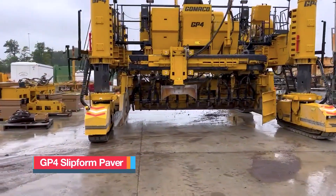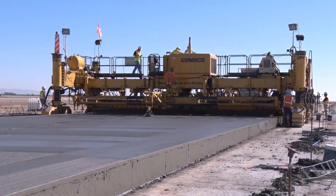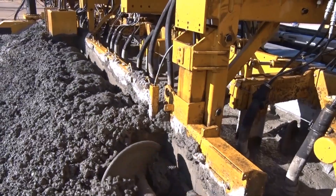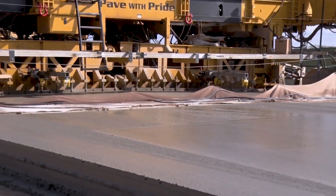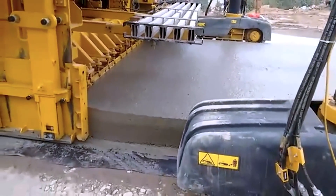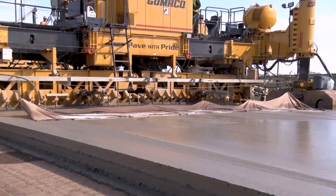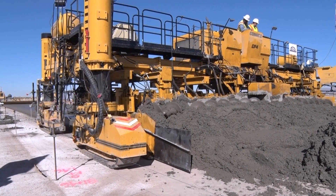The GP4 Slip Form Paver is a towering feat of American engineering, built to lay down vast stretches of concrete with unmatched speed and precision. Designed for large-scale projects like highways and airport runways, it spreads concrete evenly in a single flawless pass, producing surfaces that meet the highest quality standards. Despite its massive 40-ton frame, the GP4 is remarkably adaptable, with external dimensions that can be adjusted to suit the unique requirements of each job. It can pave widths of up to 40 feet or 12 meters at a steady pace of 20 feet or 6 meters per minute, ensuring efficiency without compromising accuracy.